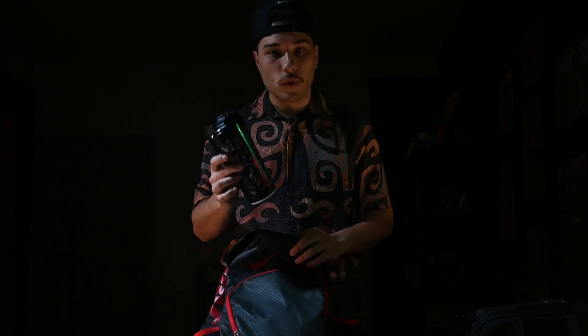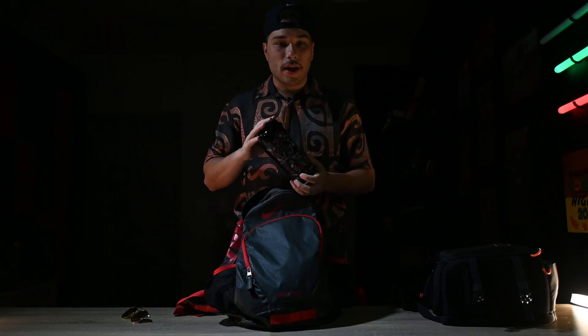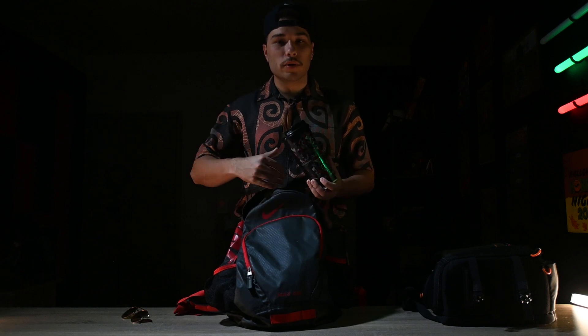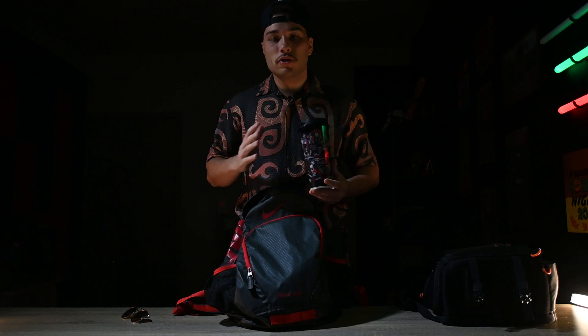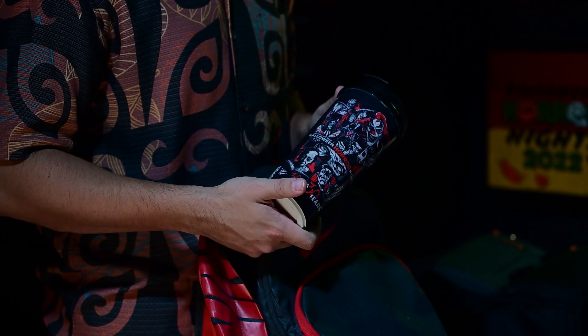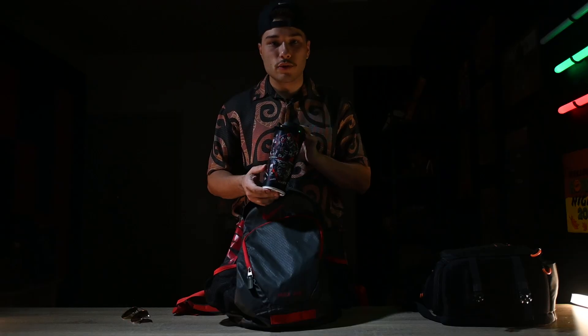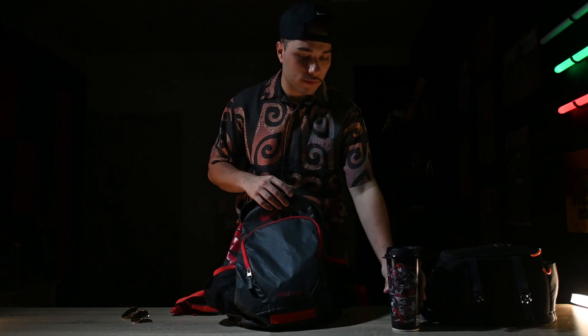Speaking of the Florida sun, you're going to want to carry a bottle with you. We prefer the freestyle cups sold at the park — they have freestyle machines throughout where you can fill up on drinks. But if you carry any regular bottle, you can get water for free at those machines. This is one of the top things you need to bring. It's hot, you're walking a lot, so stay hydrated.